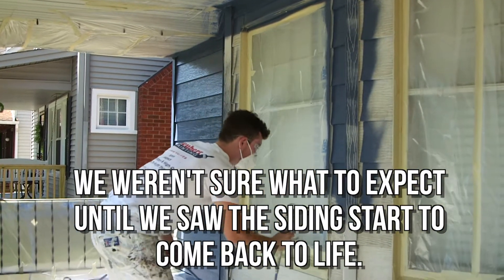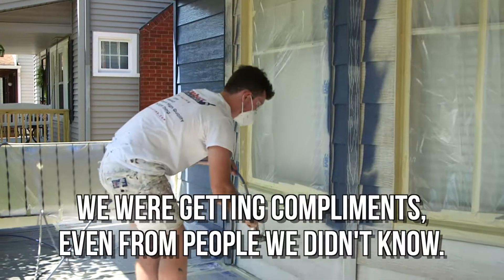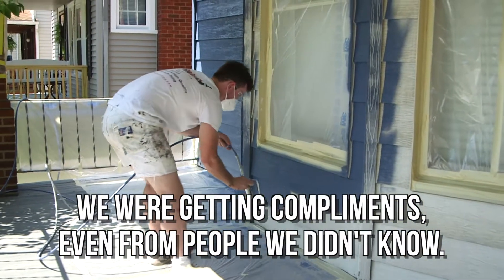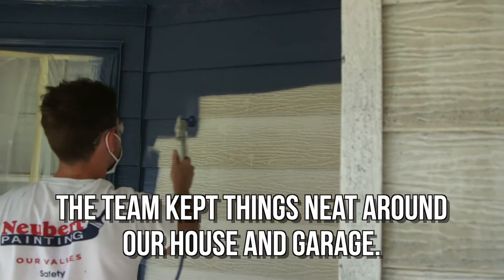We had neighbors starting to compliment us right away, saying how much better it looked. They liked the color. Some guy stopped his pickup truck in front of our house and yelled out the window that it's the best this house has looked in 30 years. We didn't know how it was gonna turn out, so we were glad to be getting feedback from people in our neighborhood.